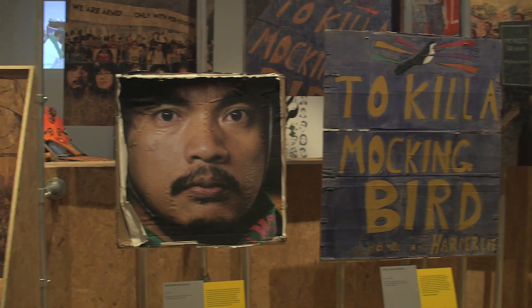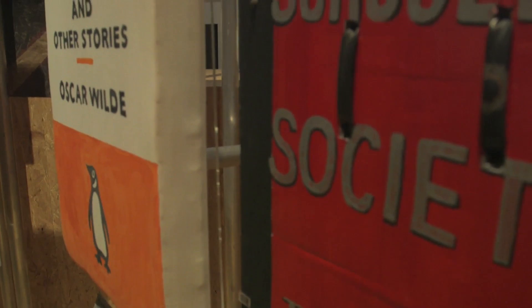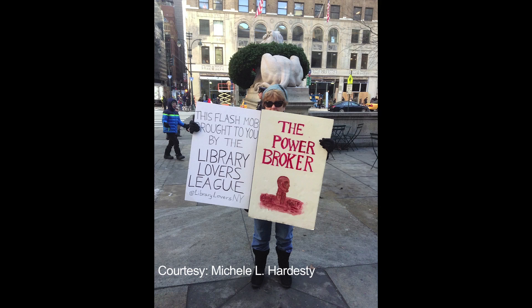The book blocks first appeared in Italy in 2011 during protests against cuts to education, as part of student protests. They were shields which could be used to push back against police attacks and negotiate the line between violently and non-violently resisting the police. Each shield was decorated as a book — each student chose the book that would represent them and protect them, and used it to push back against police attempts to push them out of public space.